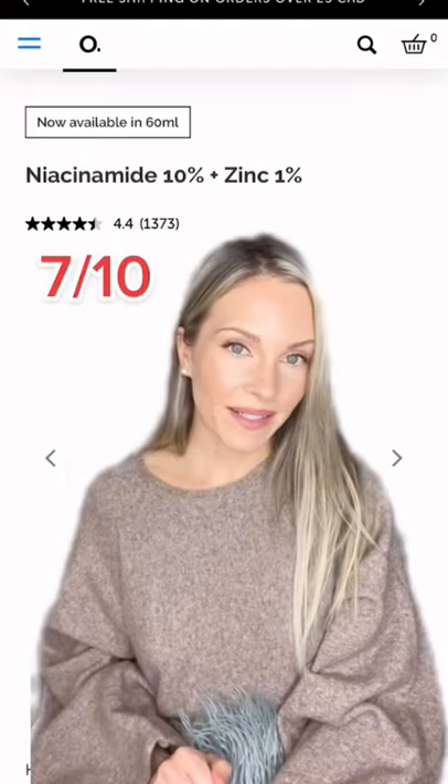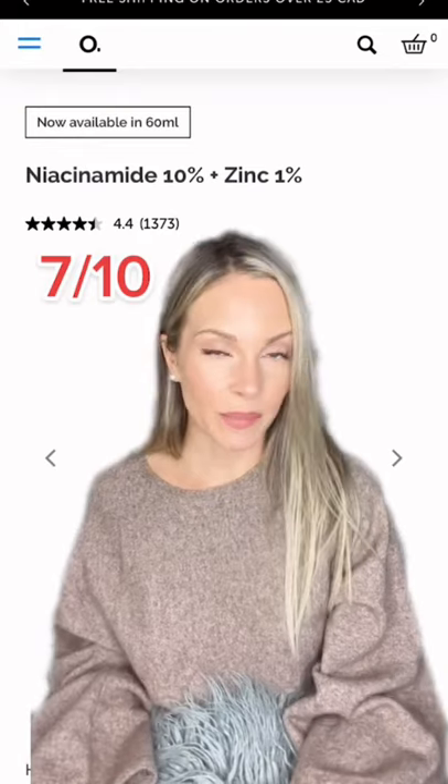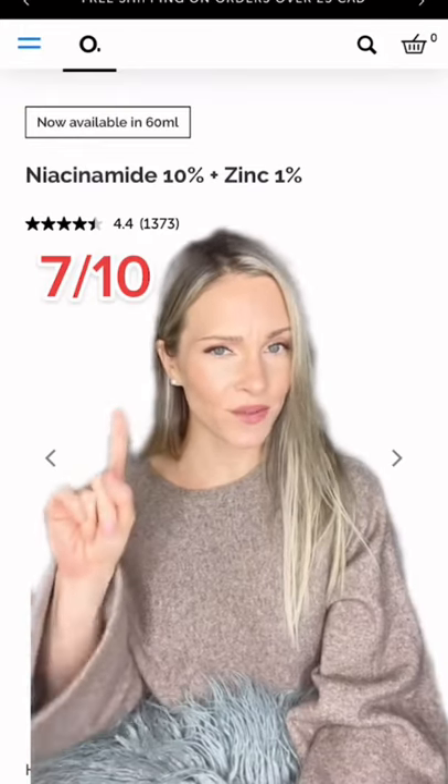Let's have a look at The Ordinary's best sellers and rate them. The Niacinamide Serum — I do like it, it is effective, but it does pill with a lot of skincare products and I'm not a fan of that. So 7 out of 10.